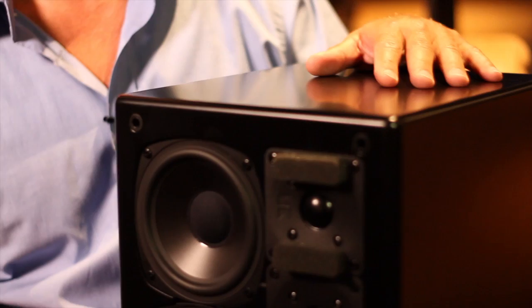Hi, I'm Rob from Gekko Home Cinema. If you're looking to build a home cinema system, I want to tell you why the MK loudspeaker system is the best that you can buy.